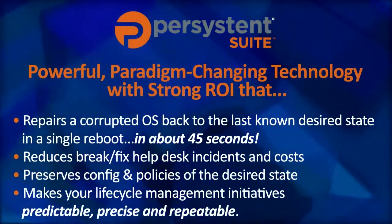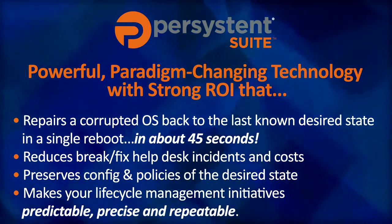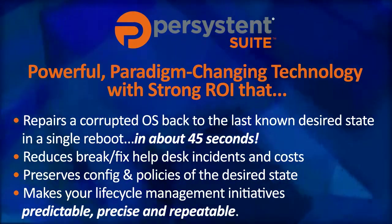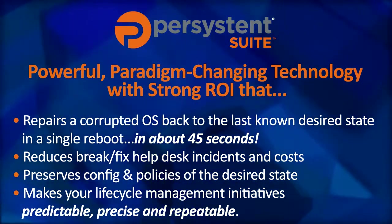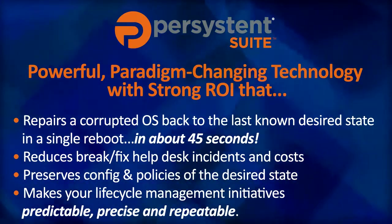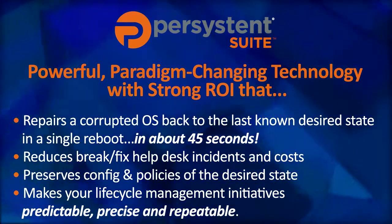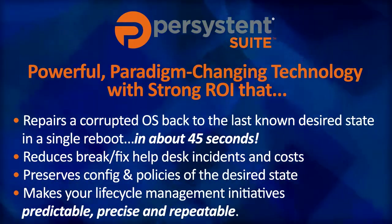We will show you that Persistent is a powerful, paradigm-changing and disruptive technology with strong ROI that repairs a corrupted OS back to the last known desired state on a single reboot, all in about 45 seconds. It reduces break-fix help desk incidents by more than 70% and eliminates the need to re-image. It preserves configuration and policies of the desired state in accordance with your compliance needs and makes your lifecycle initiatives predictable, precise, and repeatable.